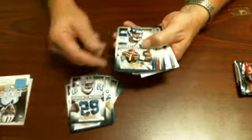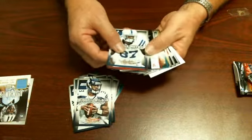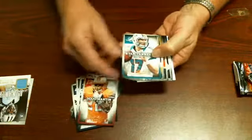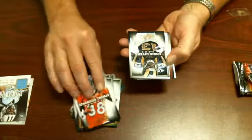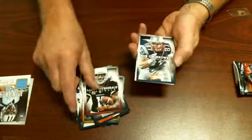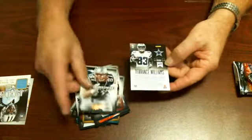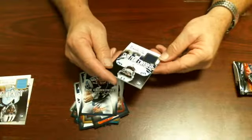We have DeMarco Murray, Russell Wilson — let's put the game used in the back — Doug Martin, Ryan Tannehill, Ben Roethlisberger, Darius Thomas, Chris Givens, Reggie Wayne, Larry Fitzgerald, Rob Gronkowski, and Terrence Williams. Again, not numbered — game used, also NFL Rookie Jersey Collection.